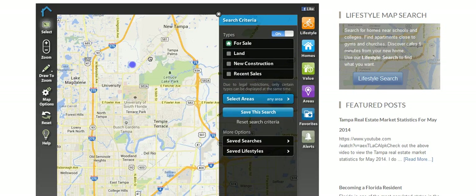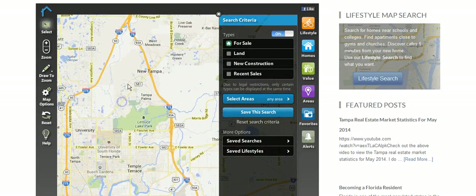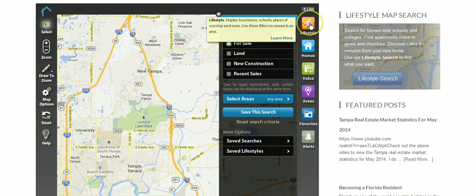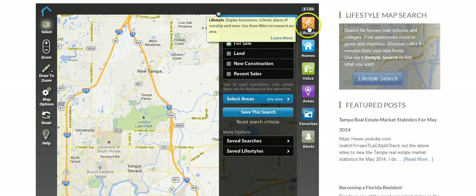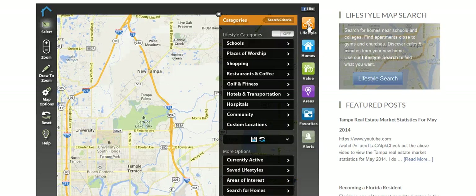Let's say for example you want to live in Tampa Palms in the New Tampa area. You go to the lifestyle tab — I have the home search deactivated because it's really not a very good one — but the lifestyle feature is really neat. You'll click 'Lifestyle' and then go over here and put in categories and select it to 'on.'